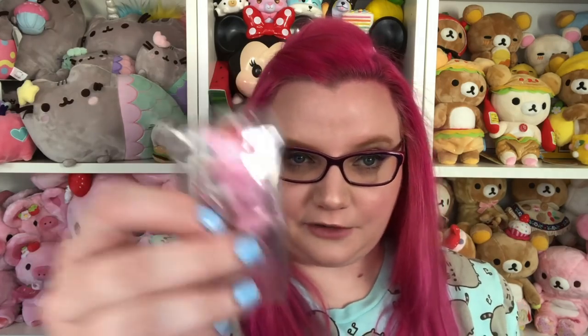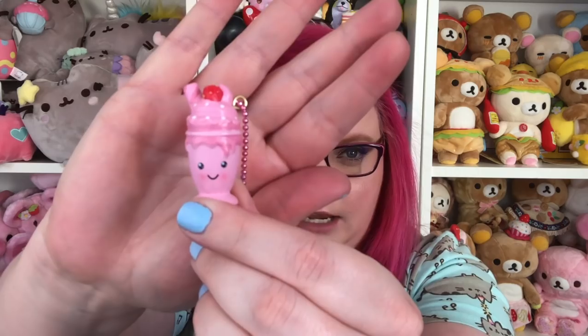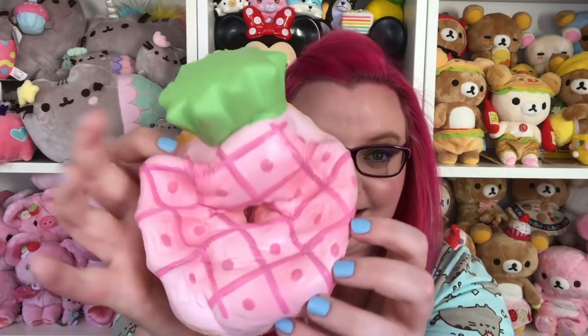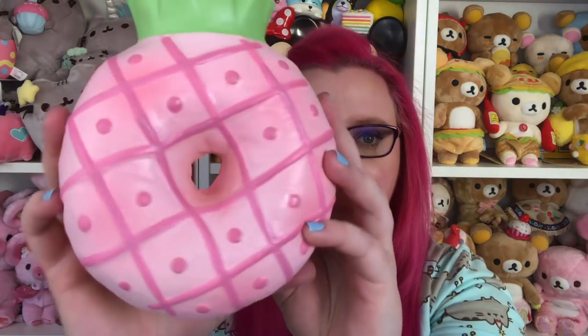I wonder if they're going to have all different colors, like a yellow one. And then it comes with this little charm that literally looks like a shop can or something. Are they making charms now? It literally looks like a little key chain, like a shop can — it's actually really cute. It's like a little milkshake or ice cream shake. This thing is huge. It's pretty fast rising. This is just a sample, not the finished thing, so the real one's going to be much squishier.